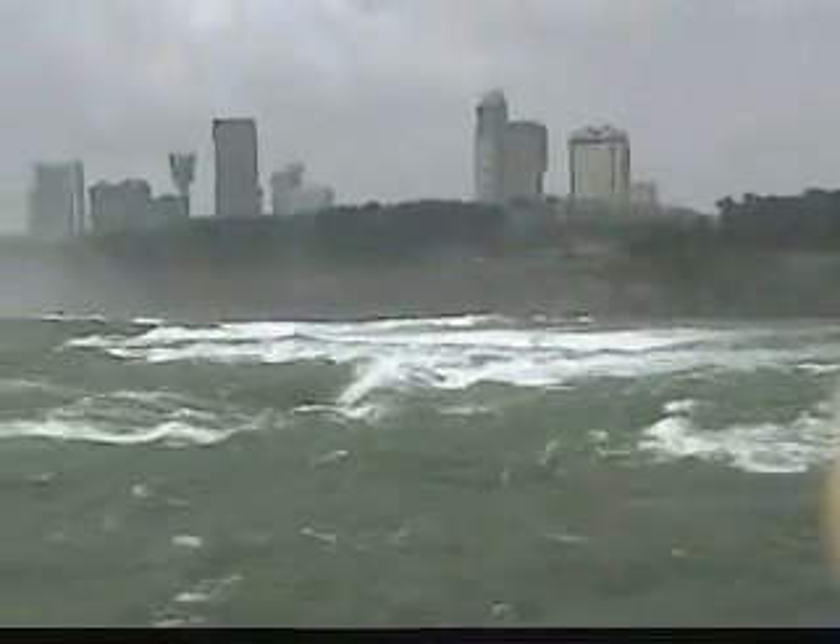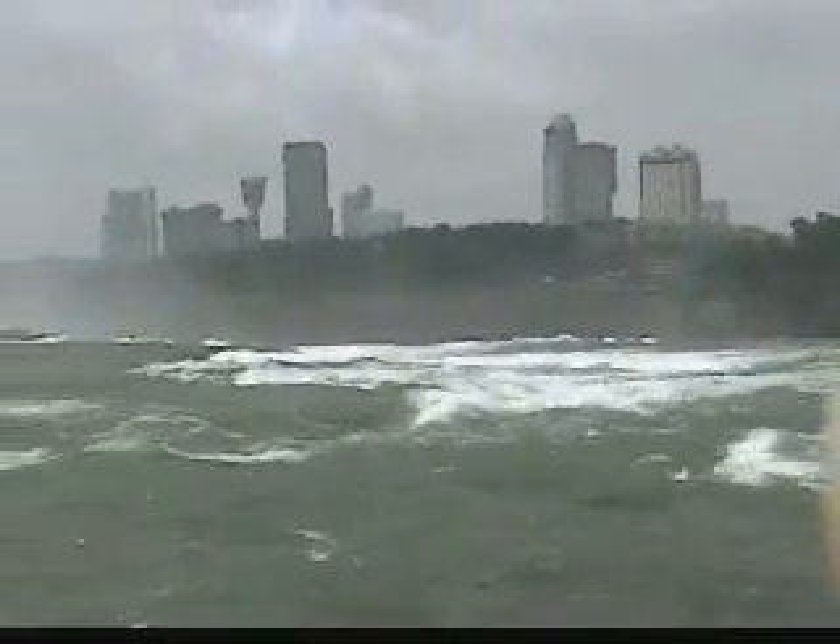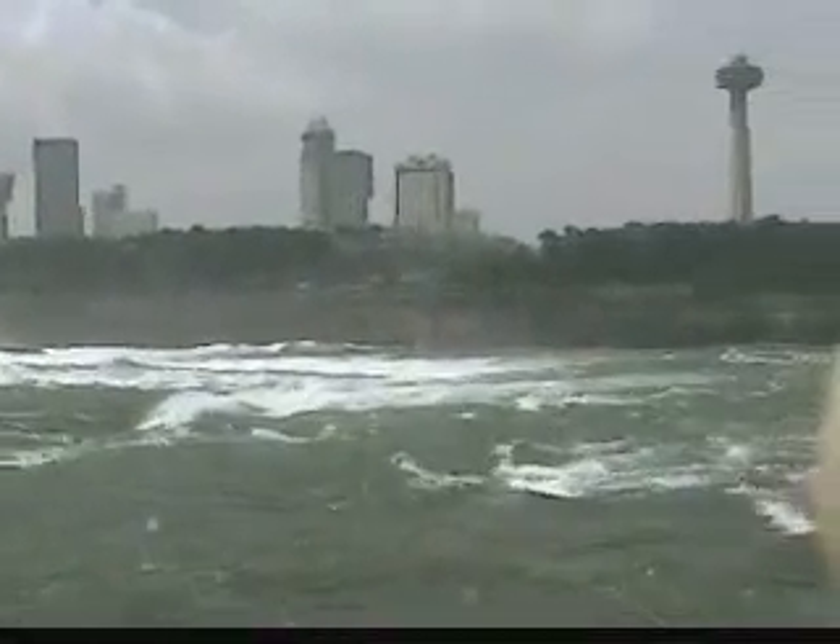And that's the drop walk through the Falls, right there — New York side, of course.